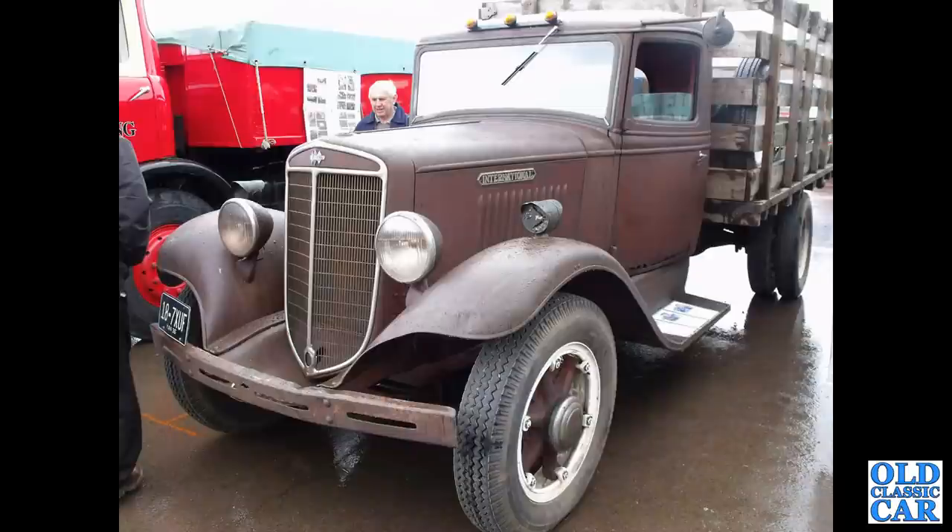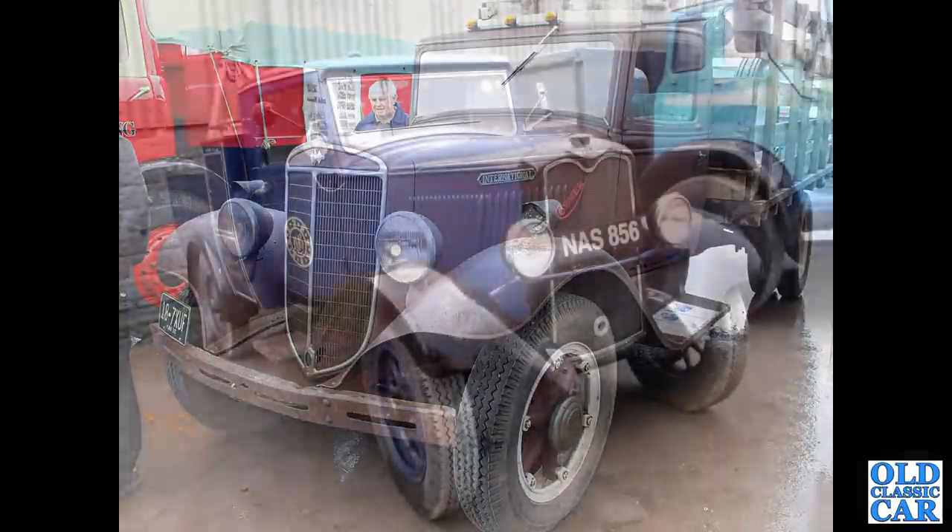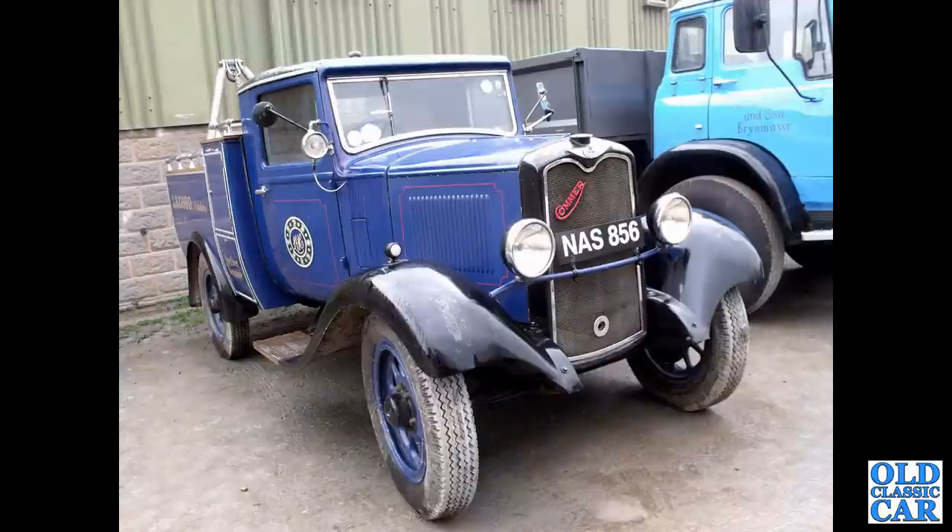A classic American piece of iron here — 187 XUF, that's an International from 1936 in very original condition. Note the directional indicators on top of the front wings. Next up a Comma breakdown wagon; this is from 1932.